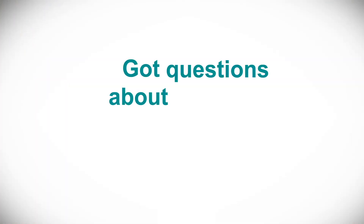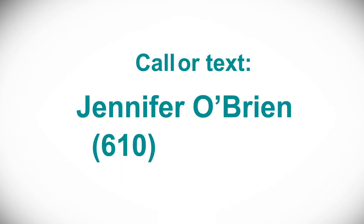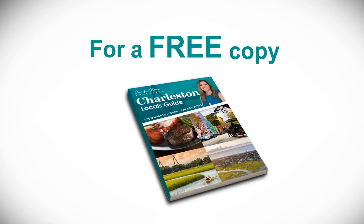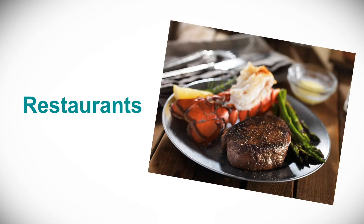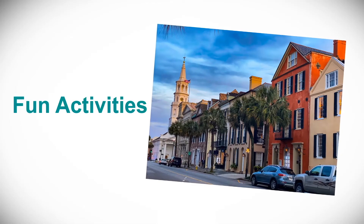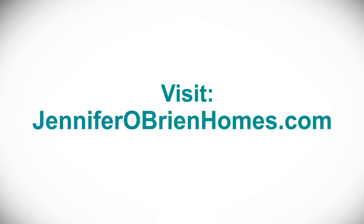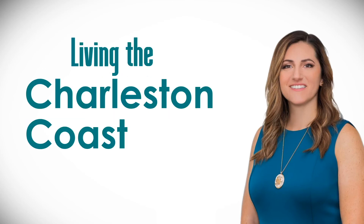Got questions about buying or selling a home on the Charleston Coast? Call or text me, Jennifer O'Brien, at 610-283-0867. For a free copy of my exclusive Charleston Locals Guide, with my hand-picked recommendations of the very best restaurants, tours, and fun activities throughout the Charleston area, visit my website at JenniferObrienHomes.com. This is Jennifer O'Brien — until next time on Living the Charleston Coast Lifestyle.